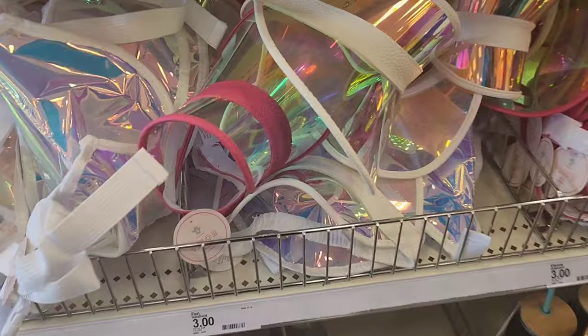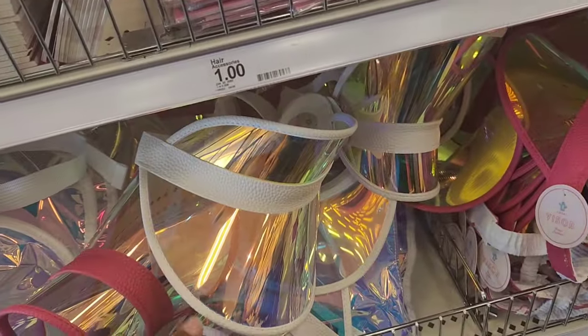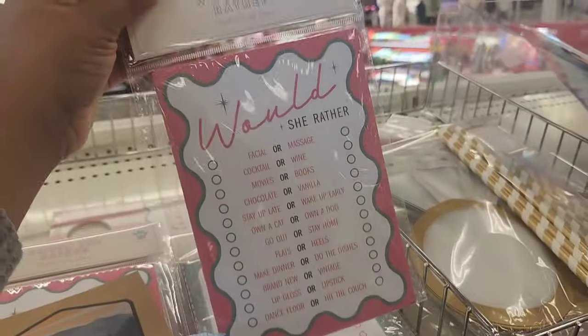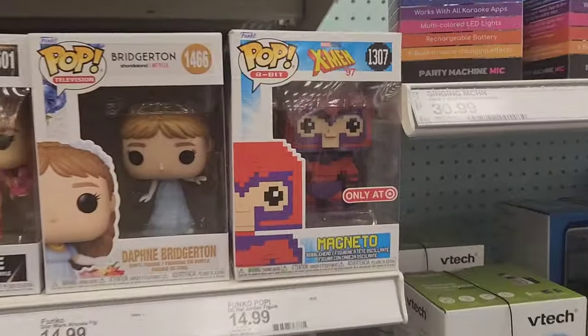And then they have some wedding stuff. I feel like people get married all season long, but there are certain times where Target puts out a lot of bridal and wedding stuff. They have stuff for games. So that was pretty much it for the dollar spot section.